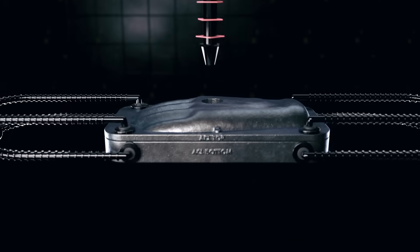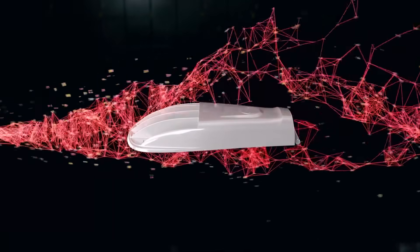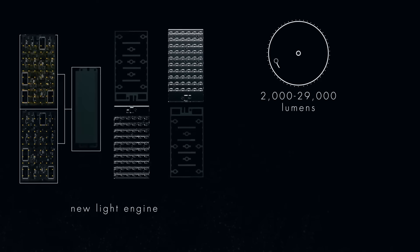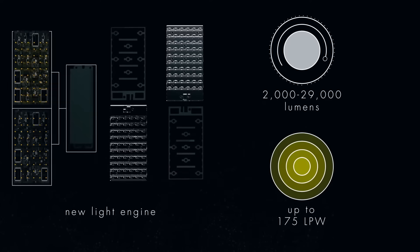Maximum durability is obtained through cast aluminum construction and an extremely corrosion-resistant finish for coastal applications. Looking inside, you'll find a completely new light engine with lumen packages to address 50 to 400 watt replacement applications.